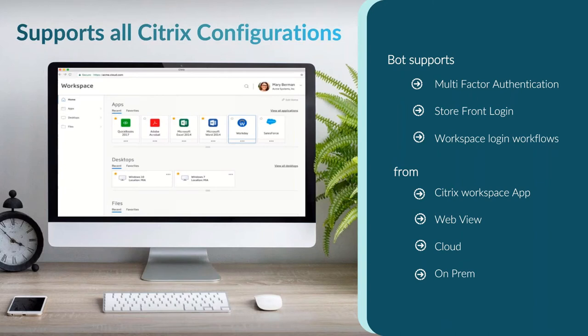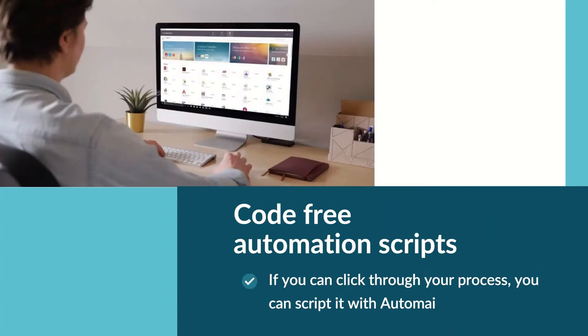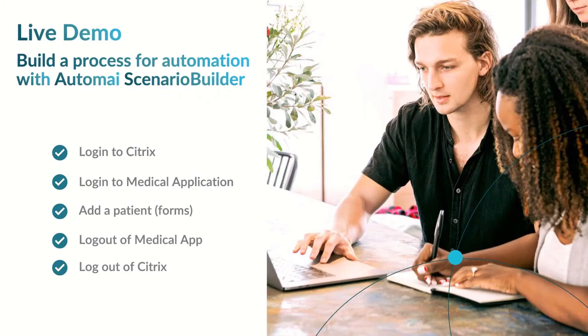There's no code necessary whatsoever — it's all just recording the automation as you go through your application. In the live demo, I'll show you how simple it is to log into Citrix, log into a small medical application published in our lab, add a patient, and then log out. All of this will be done in less than five minutes. Let me set up the environment to create the script.